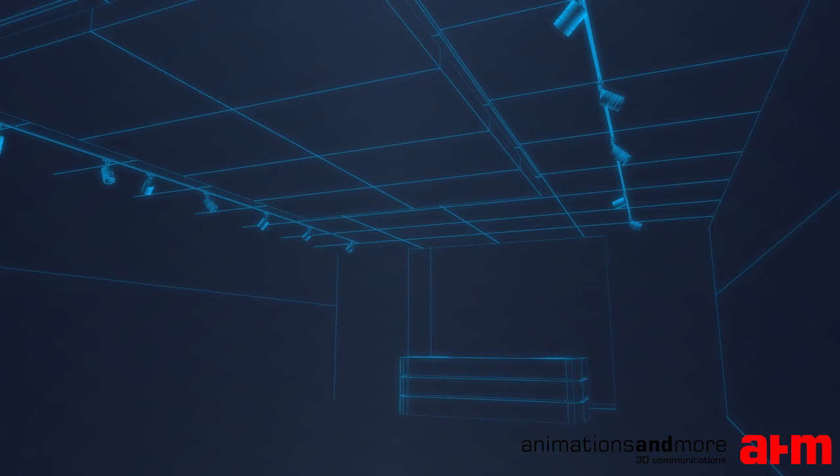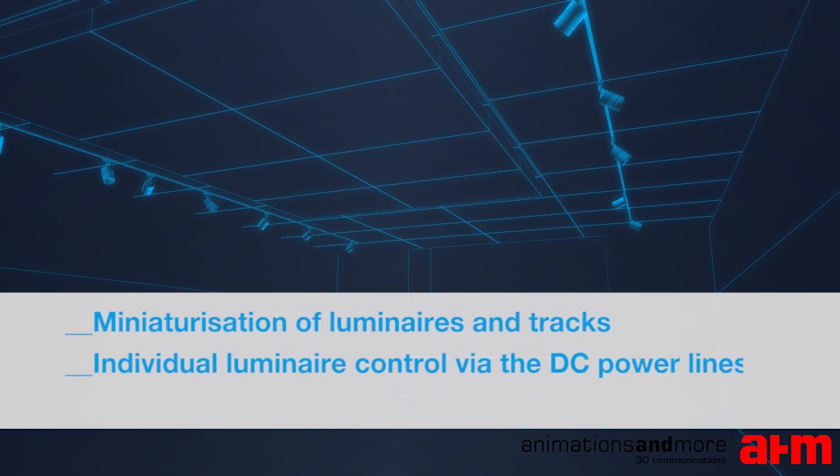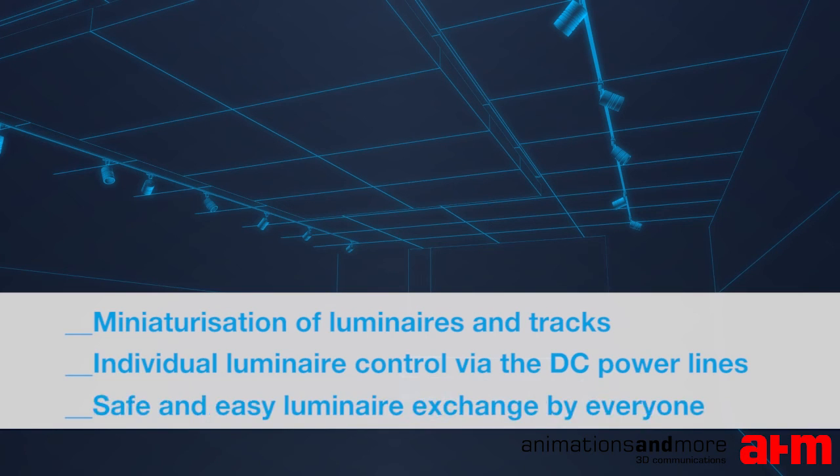Tridonic's new DC string provides miniaturization of luminaires and tracks to achieve a harmonic and aesthetic ceiling. Despite the miniaturization, DC string still offers full control of individual track luminaires by sending commands via the DC power lines. Due to the low DC voltage in the track, a luminaire replacement is safe and easy for everyone.